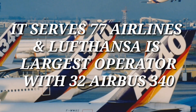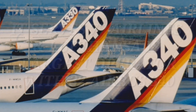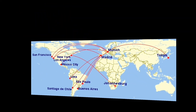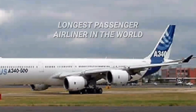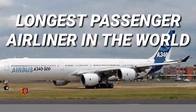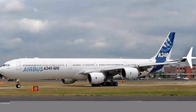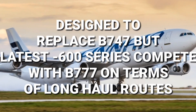The largest operator has 32 Airbus A340s and it serves 145 destinations all around the world. The Airbus A340-600 is the second longest passenger jet in the world. The A340 was designed as a smaller replacement for the queen of the skies.